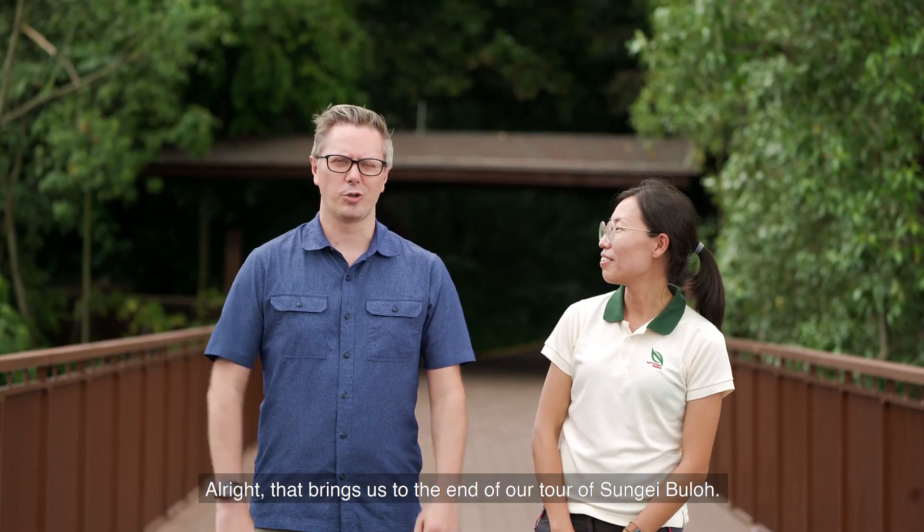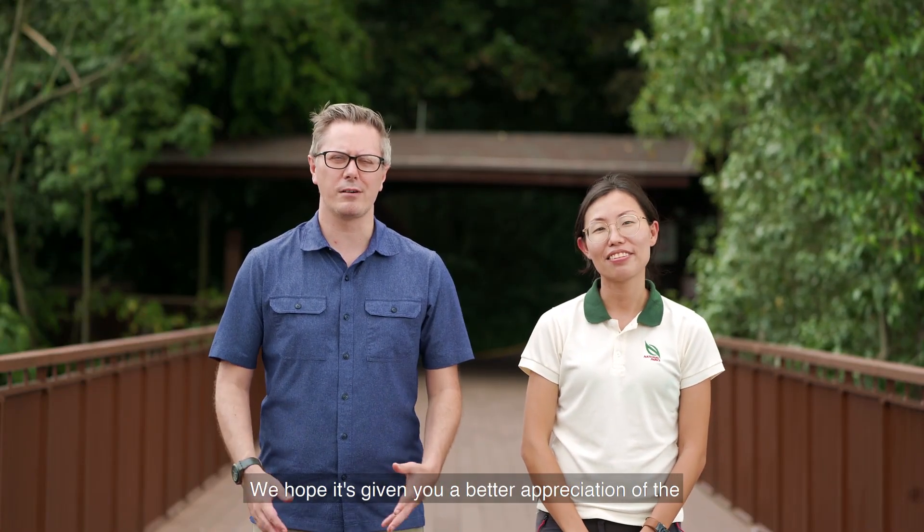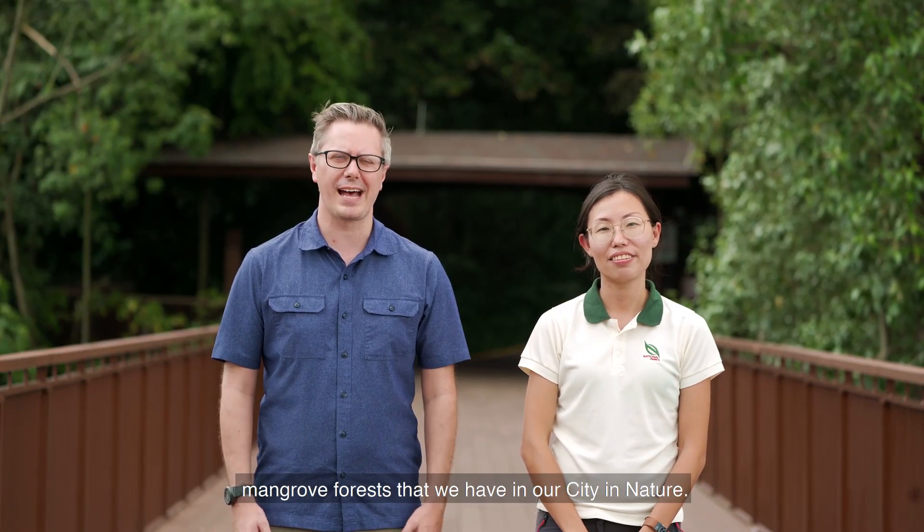That brings us to the end of our tour of Sungai Buloh. We hope it has given you a better appreciation of the mangrove forests that we have in our city in nature.